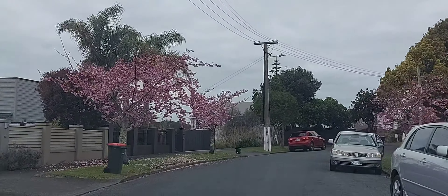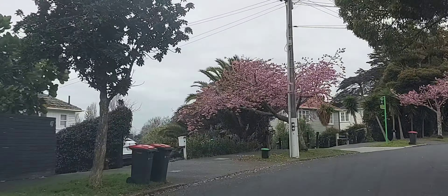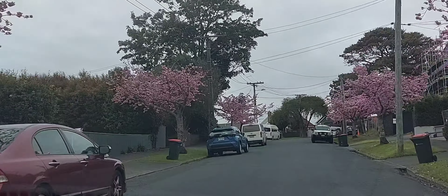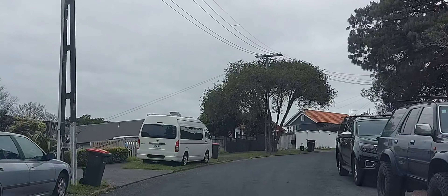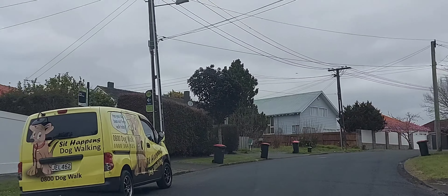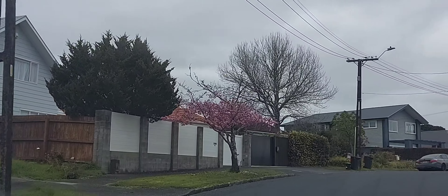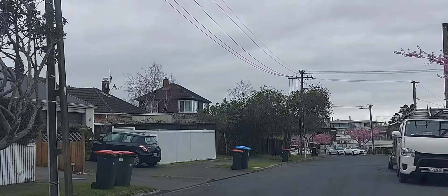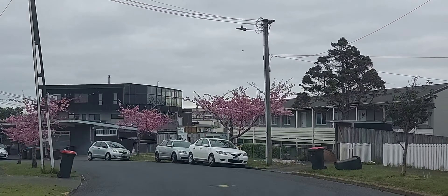I really like how well-organised this place is. Not all the suburbs in Auckland look like this. Soon we are getting close to the end of this street — there won't be any more cherry blossoms, but you can still see the beautiful location: the houses, how nicely they've been built, how well planned they are. Obviously all the dustbins are out — it's a bin collection day.